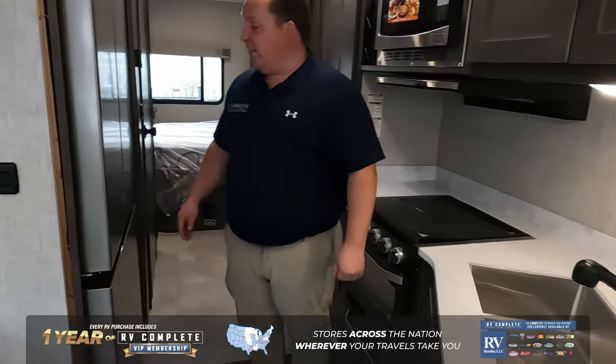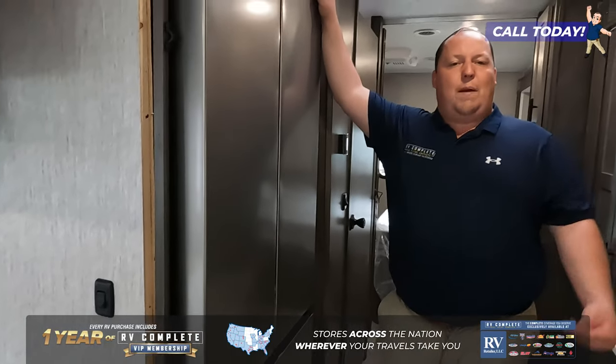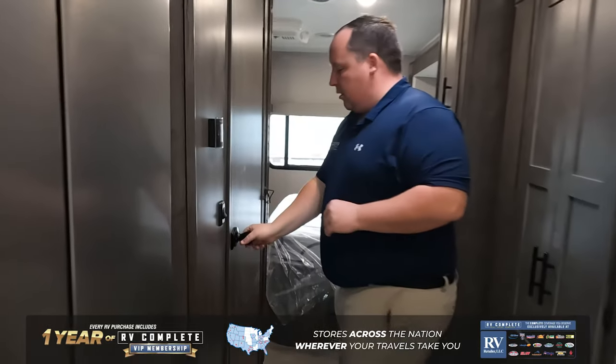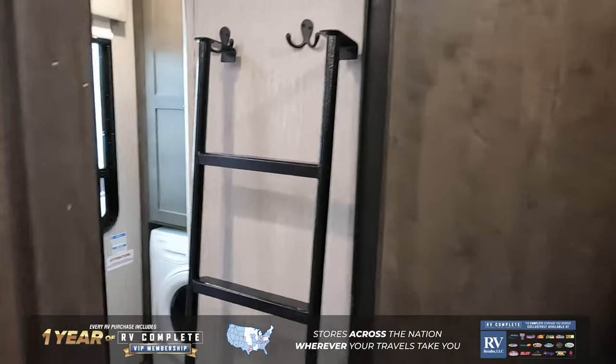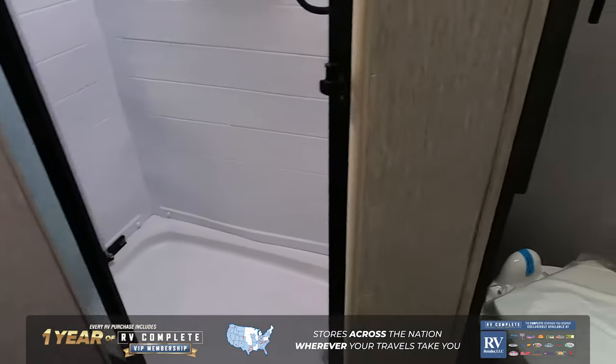Your TV is right there — Furrion — along with a very nice kitchen featuring solid surface countertops and a residential refrigerator. This is another thing that makes this motorhome great for full-timing; you don't see this style in a Class C motorhome like this. Walk all the way through to the back and check out what you see.